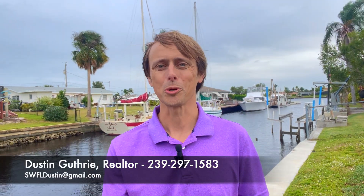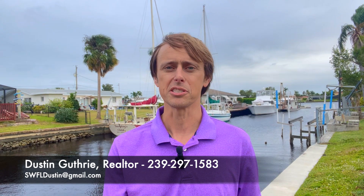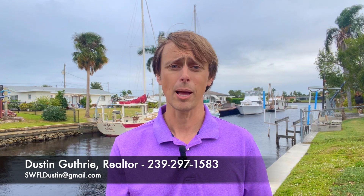Hey there, it's Dustin Guthrie again with Schooner Bay Realty, and today I'm in North Fort Myers at this beautiful golf access home. It's got some great direct golf access — it's on this canal right here. You can see some of these huge vessels that can get in and out of here. We're not very far away from open water, just a couple of minutes, and there are waterfront restaurants nearby. This property is absolutely amazing.